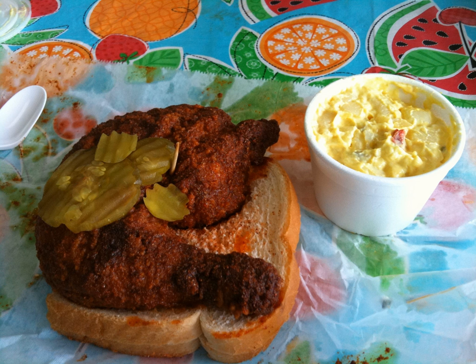Although impossible to verify, Jeffreys says the development of hot chicken was an accident. Her great uncle Thornton was purportedly a womanizer, and after a particularly late night out, his girlfriend at the time cooked him a fried chicken breakfast with extra pepper as revenge. Instead, Thornton decided he liked it so much that by the mid-1930s, he and his brothers had created their own recipe and opened the BBQ Chicken Shack Cafe. What began as breakfast revenge is now considered to be a staple food for late-night diners.